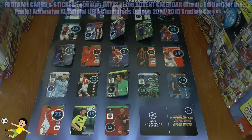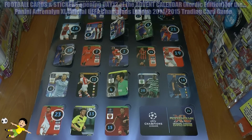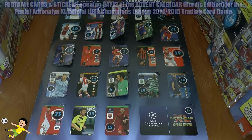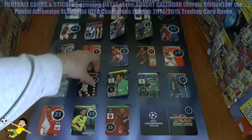Hi guys, Football Cards and Stickers here, and welcome to Day 12 of our Christmas advent calendar opening for the Panini Adrenalyn XL UEFA Champions League 2014-15 trading card collection. As you can see, there's window 12 with the fantastic Alexis Sanchez — formerly of Barcelona, now of course of the Gunners.